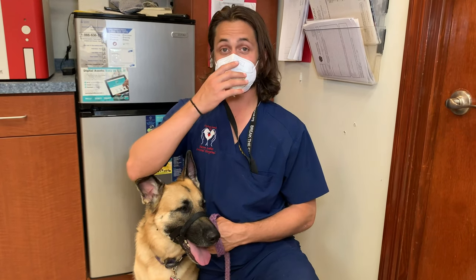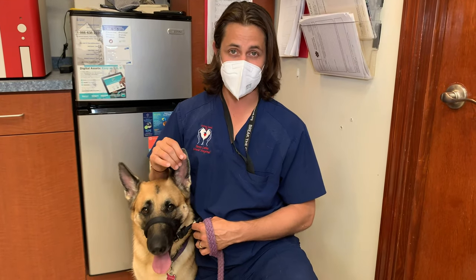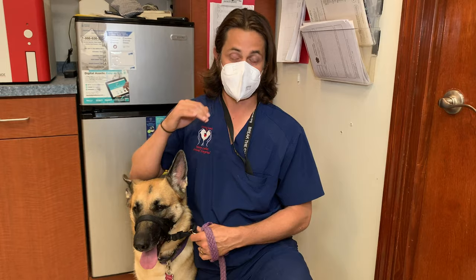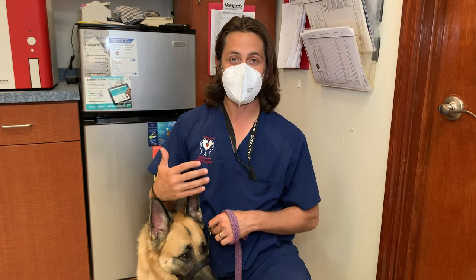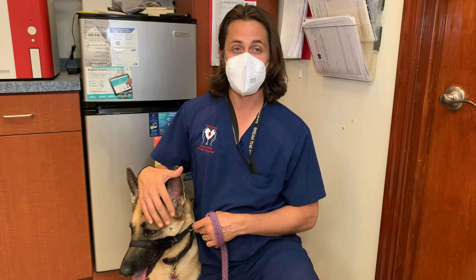When evaluating a dog's teeth — whether they're fractured and what kind of treatment they need — the only true way to know is with general anesthesia. I'll say that again: the only way you will know, the majority of the time, what a dog needs is with general anesthesia, because you need dental X-rays to do a proper evaluation.